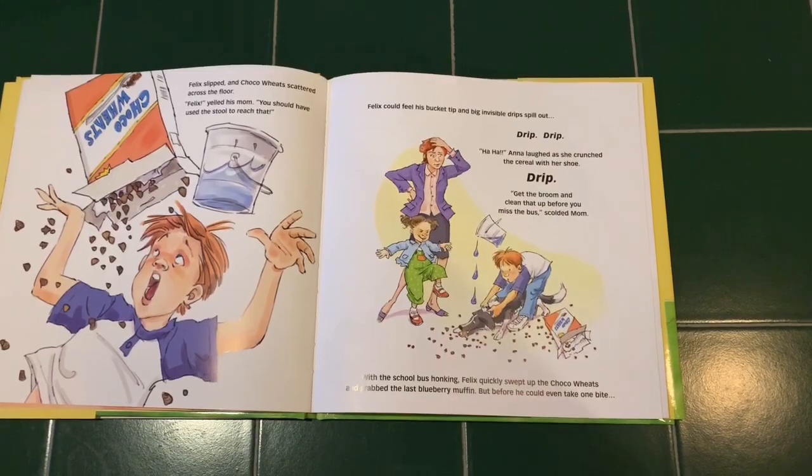Anna laughed as she crunched the cereal with her shoe. Drip. "Get the broom and clean that up before you miss the bus," scolded Mom. Felix quickly swept up the cocoa wheat and grabbed the last blueberry muffin. But before he could even take one bite, Buster jumped up and grabbed the muffin from his hand. Drip. "Hey, look at Felix's new backpack. My baby brother has one just like it." Drip. Drip. "Psst, Felix." Drip. "Watch out, shrimp." Drip.